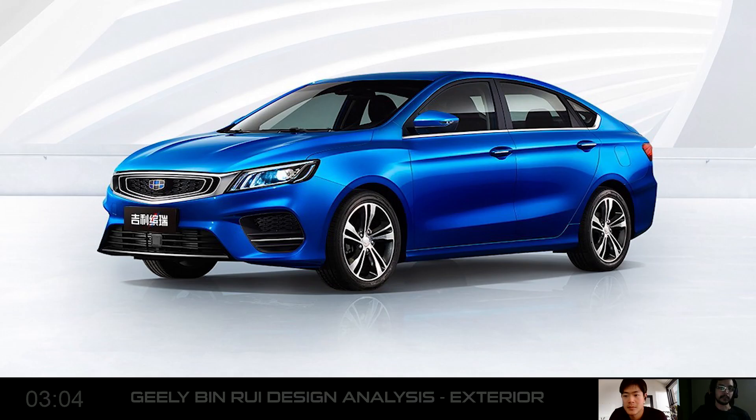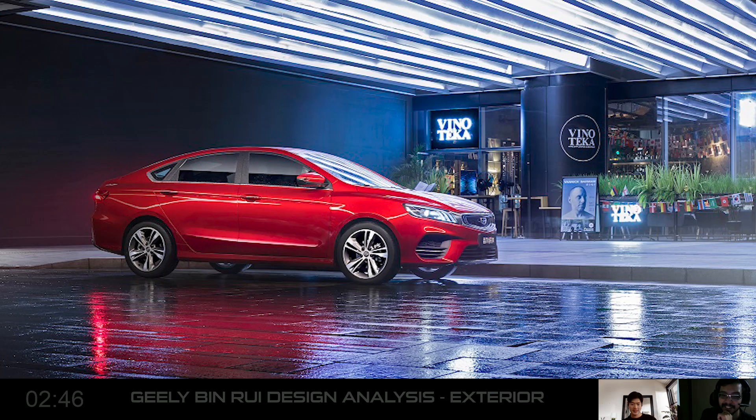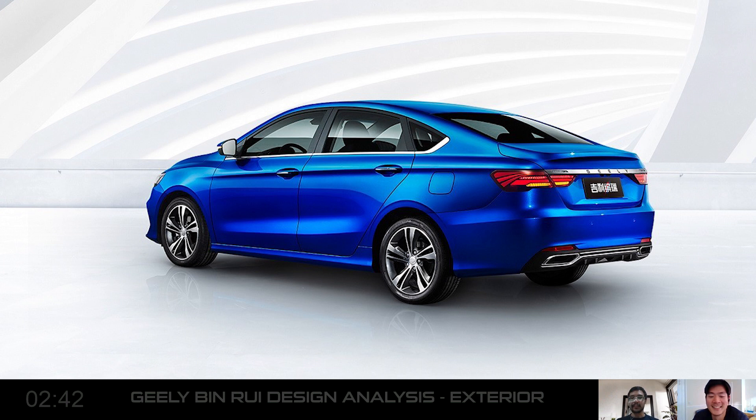Now we can move on and talk about the next car Proton wants to bring in. I saw that there are a lot of colours — I'm wondering if we'd get those. I really hope we have a lot of bright colours: gold, blue, different types of blues. Let's talk about the fact that it looks kind of generic and boring, but it's an overall pretty handsome car.